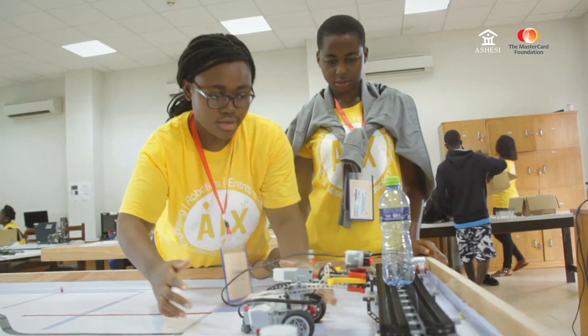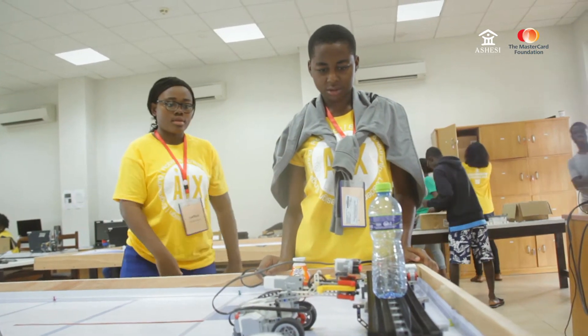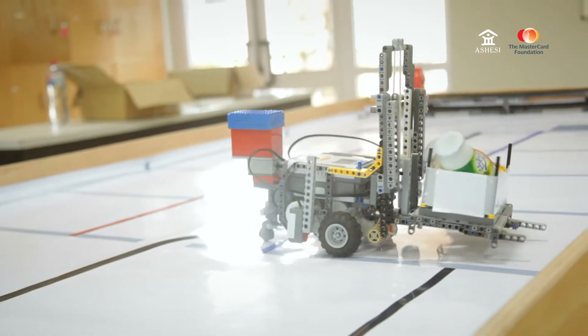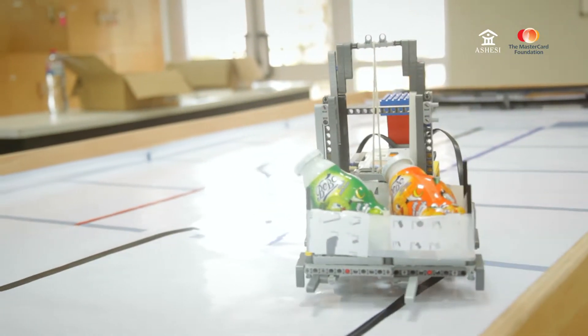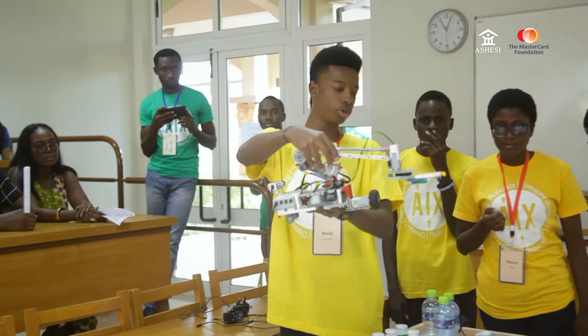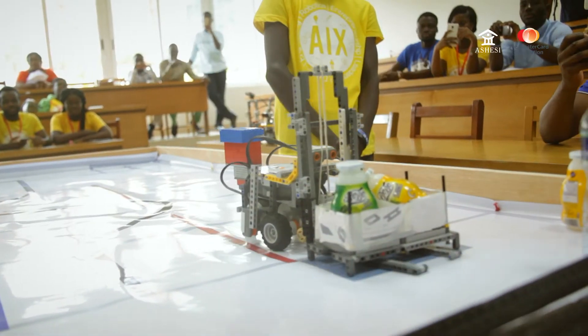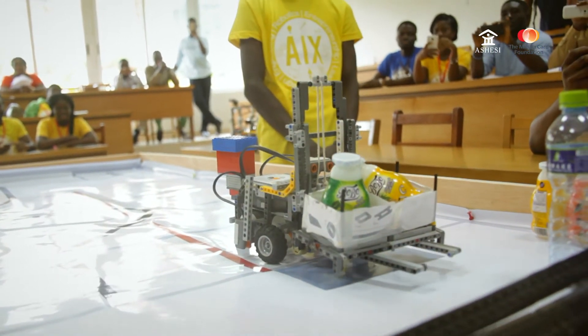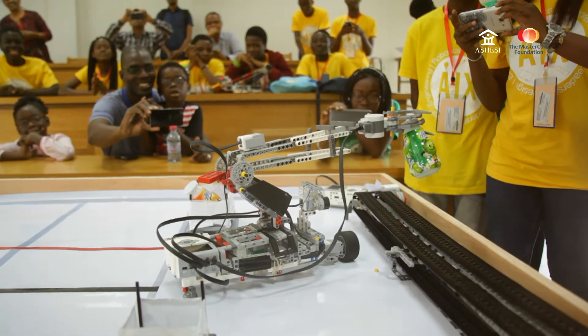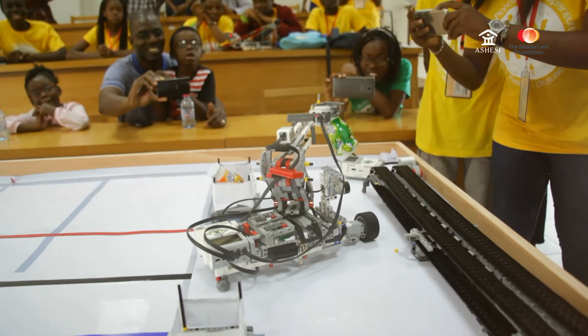We always like to choose a challenge that is relevant to local industry or local community life. And so this year, we decided to actually go out into industry, into a factory — a very familiar brand. When the students visited the factory, they realized that robotics plays a very important role in the production of Coca-Cola and other beverages. We picked this challenge because it is relevant to something that the students interact with every day.